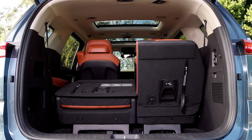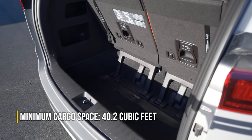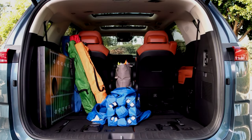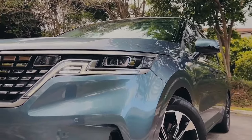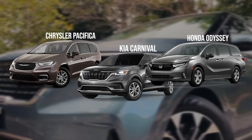The third-row seats conveniently fold down flat into the floor. In terms of numbers, there's 40.2 cubic feet of space behind the third-row seat. With the third-row folded and the second-row bench removed, the space expands to an impressive 145.1 cubic feet — figures that rank among the best in its class. It's worth noting that both the Pacifica and the Odyssey edged ahead slightly in terms of space.